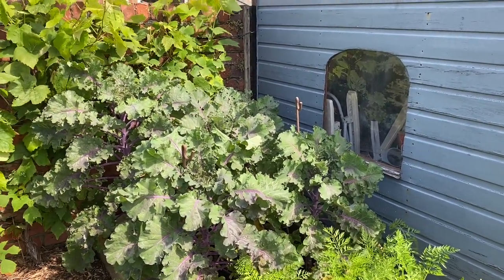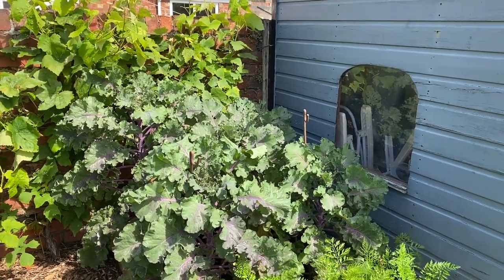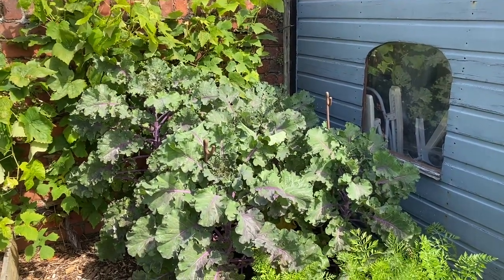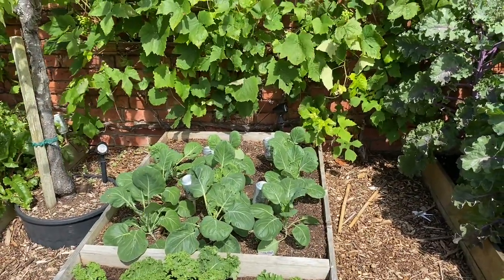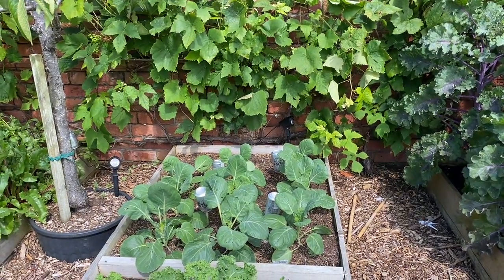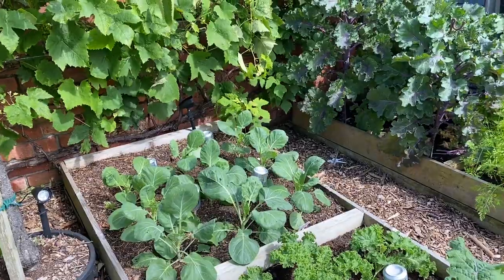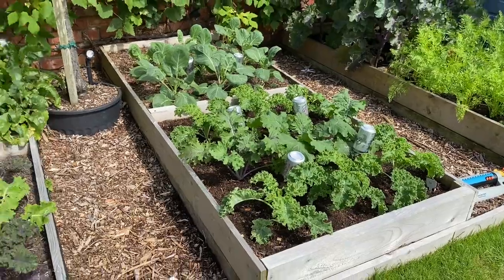I've got some kohlrabi growing well, putting on some good growth, so we should have some kohlrabi starting to form on the stems fairly soon. This is my shadiest bed and by about mid-September it gets very little sun, so all the growth needs to happen now in the next month. I've got some Brussels sprouts there that I'm growing as a leaf crop — we really love Brussels sprout leaves, but the leaves on mature plants can be a bit big and tough, so these are just there to provide some nice tender leaves. And then there are lots of kale beds for winter, with more to come.